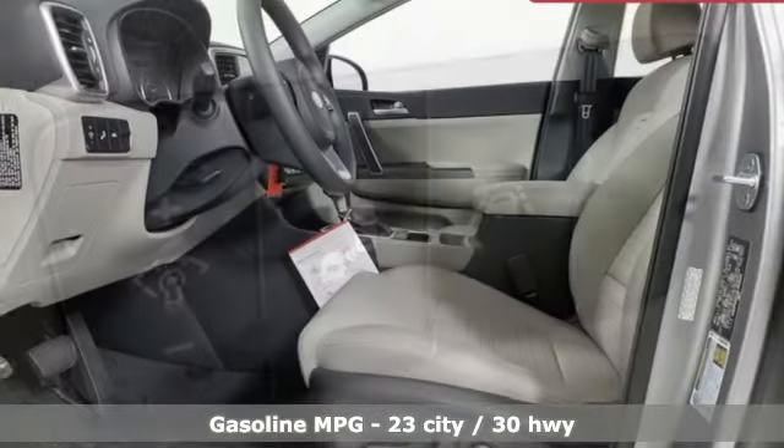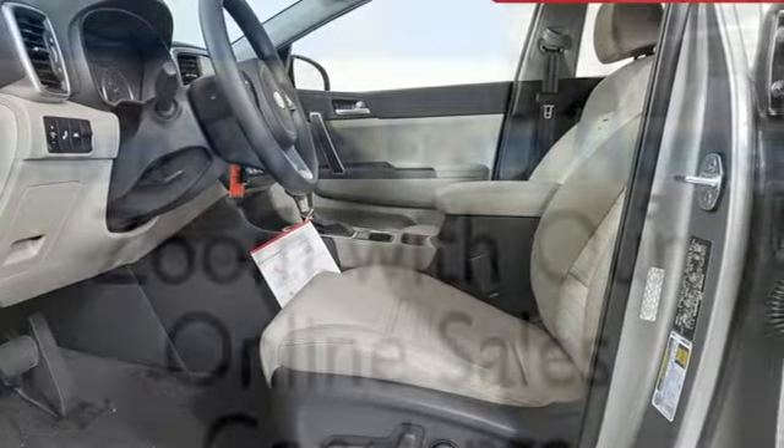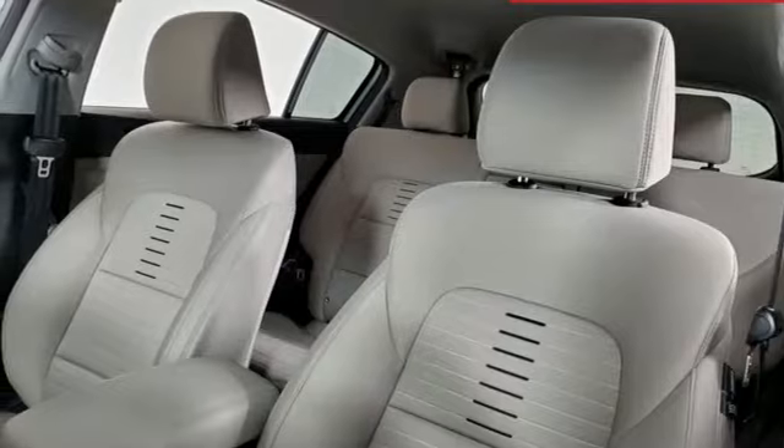A great vehicle is comprised of great features like these: inline 4-cylinder engine, dual-zone climate control, streaming audio, auto-dimming rear-view mirror, and manual tilting steering column.